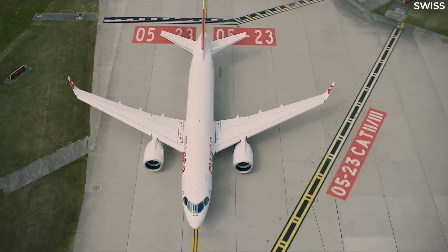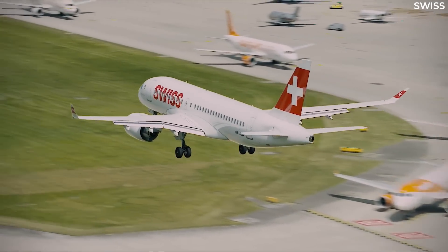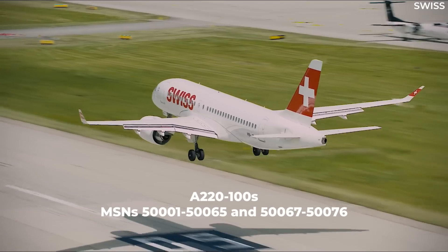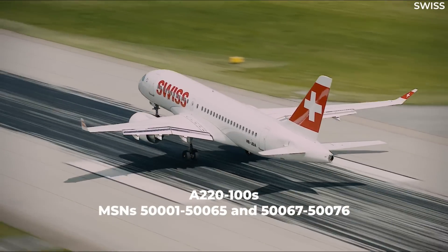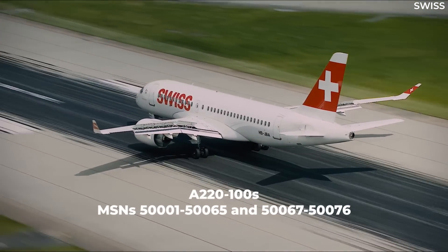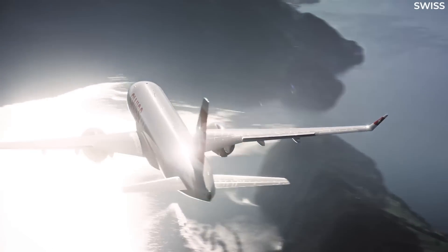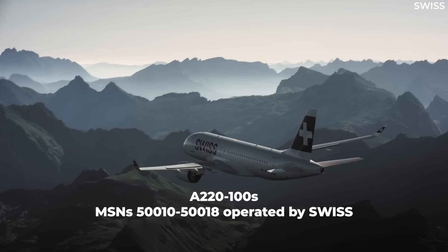This emergency directive affects both the A220-100 and -300. Airlines operating the A220-100 with manufacturer's serial numbers 5001 through 50065 and 50067 through 50076 must conduct the mandated detailed visual inspections of the main landing gear pintle housing assembly. Although older jets within the serial number range are not flying commercially, aircraft with serial numbers 50010 to 50018 are operated by Swiss.